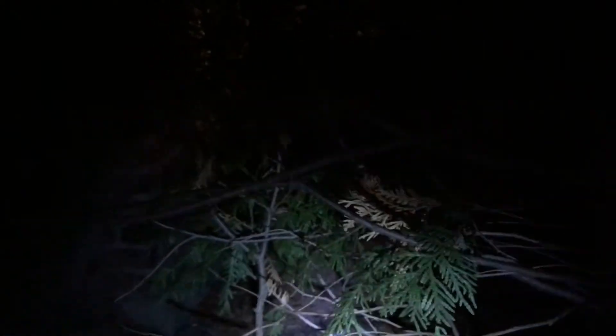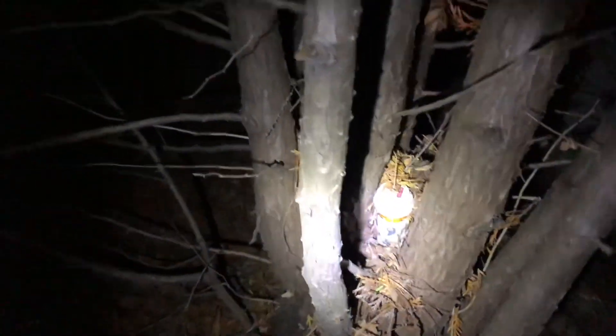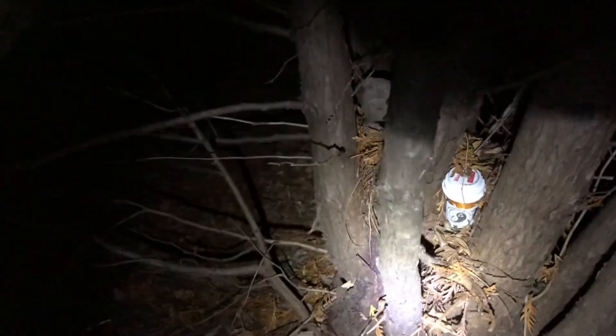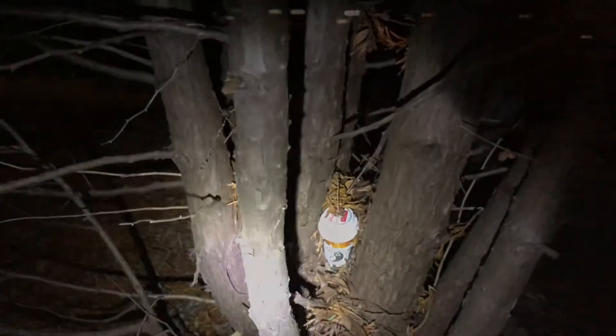This cache is called 'Damn Those Beavers,' and plus the sign says Beaver Creek. With its 1.5 difficulty rating, I thought it had to be easy — I thought I'd already looked there, but I guess not. And of course I've got a pen in the car because I'm not wearing my jeans, so I'm going to have to run to the car and grab them.